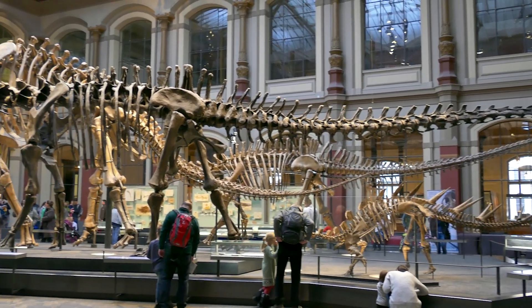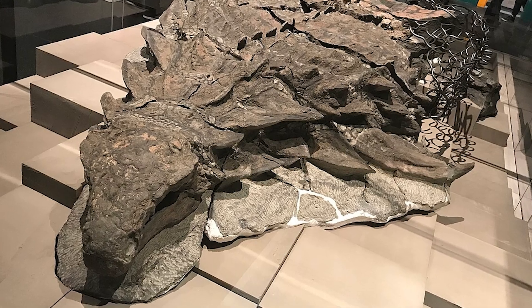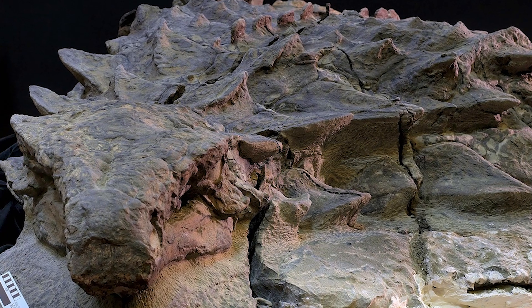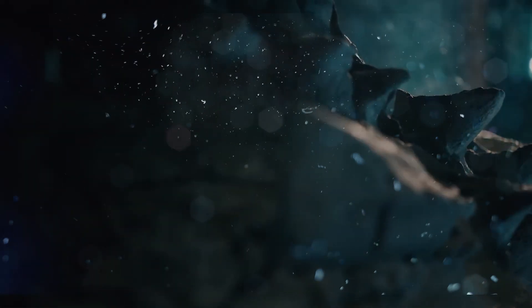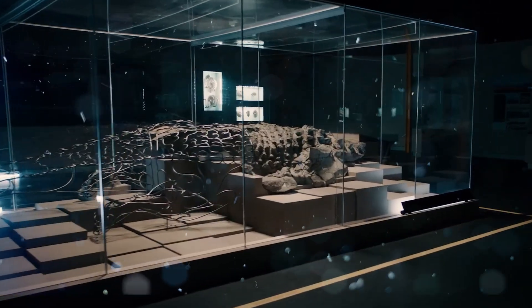"Right away we knew it was going to be something good, but we had no idea how good it was going to be." After getting the fossil back to the museum, Don and his team got to work, and six years later the dinosaur was named Borealopelta markmichelli. The name Borealopelta means 'shield of the north,' and the species name honors Mark Mitchell, the museum technician who spent over 7,000 grueling hours removing the dinosaur from rock.